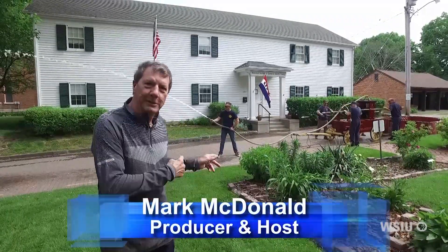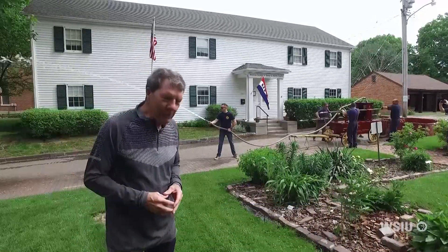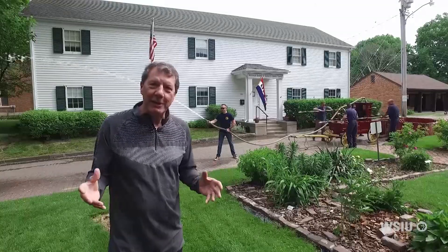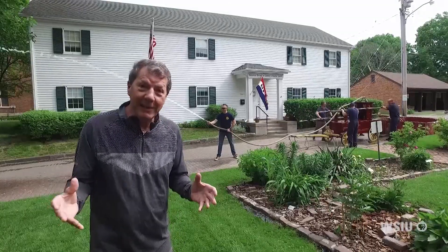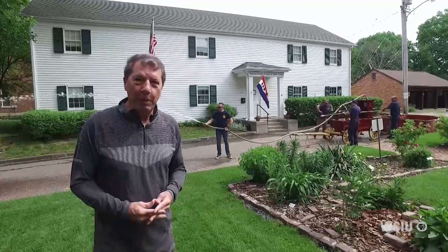Hello, welcome to Illinois Stories. I'm Mark McDonald in Quincy with The Quincy. This is the old pumper from 1839, and every once in a great while the Quincy Fire Department gets it out and shows its stuff. Special occasions like this — we're very glad today that they considered Illinois Stories a special enough occasion to get the old pumper out.